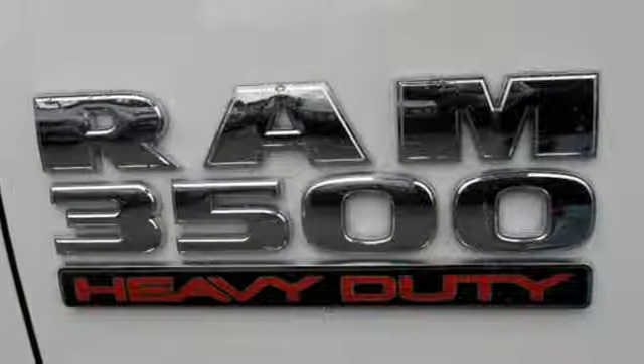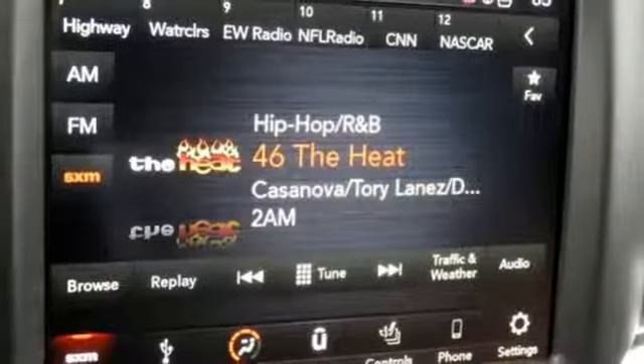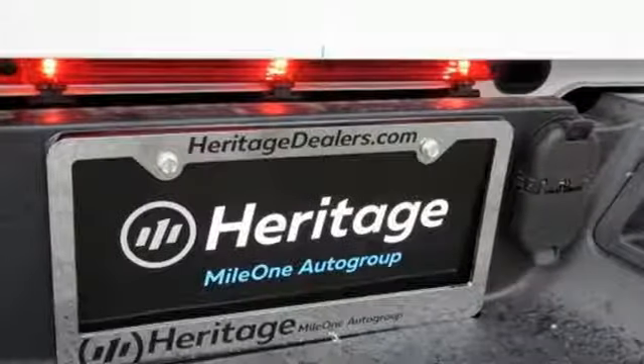Power heated mirrors, heated and ventilated leather split bench seats, power sliding and tilting sunroof, electronic shift on the fly, auto dimming rear view mirror, and automatic transmission.